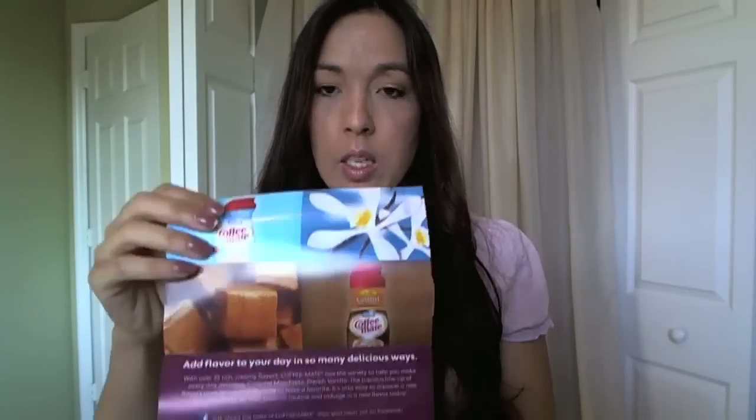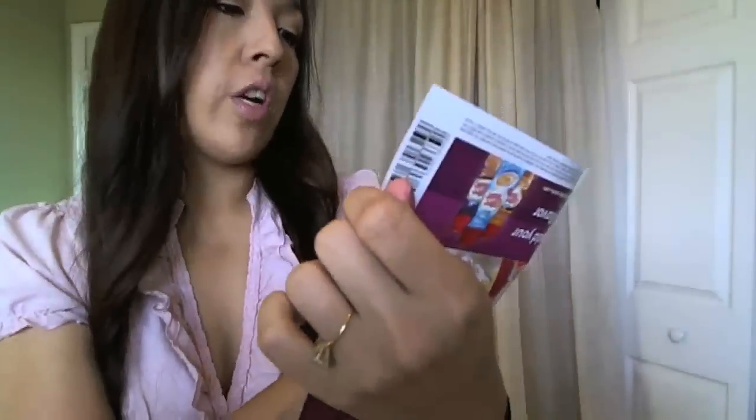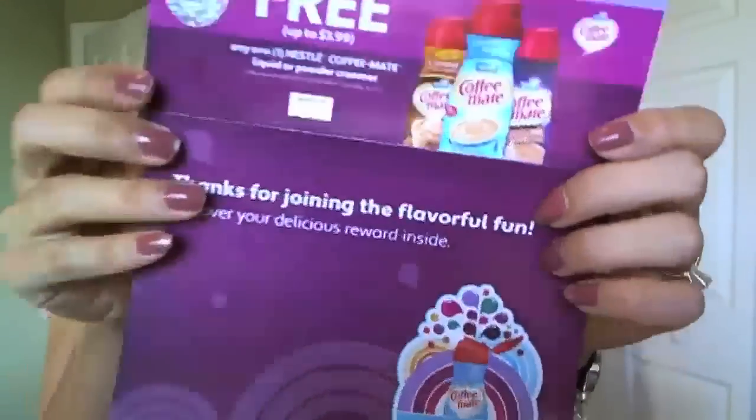From Coffee Mate — I think it was on their Facebook page — this is a coupon for a free Nestlé Coffee Mate liquid, powder, or creamer. That's pretty good.